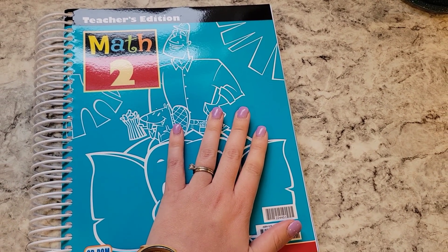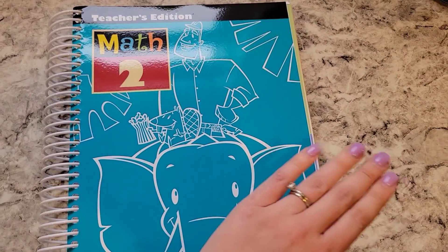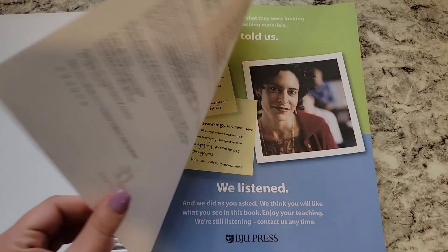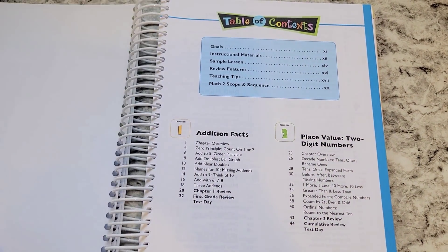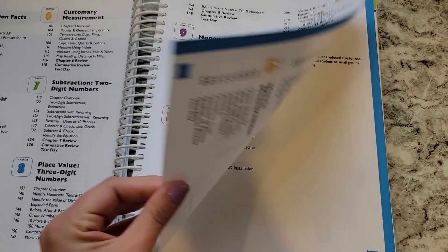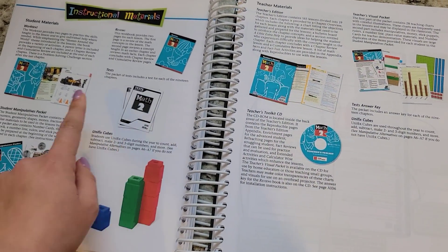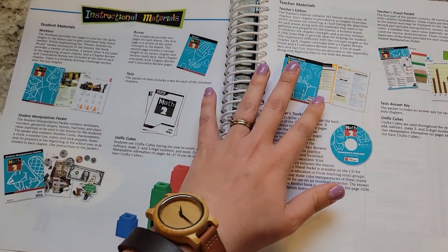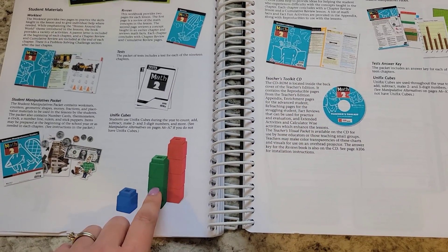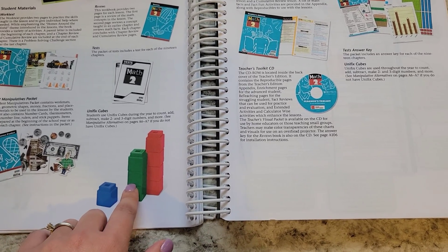One of the reasons I wanted to get everything from one place is to stay the same across the board for subjects and for both boys, and see if having that flow from one subject to the next works for us. Let's take a peek inside a teacher book — this is the math 2. We've got everything laid out for chapters and lessons. This talks to you about pretty much everything for the subject: the materials, the manipulatives, the tests, reviews, all of those things. It also talks about other manipulatives you might want to have on hand and alternatives if you don't have them.